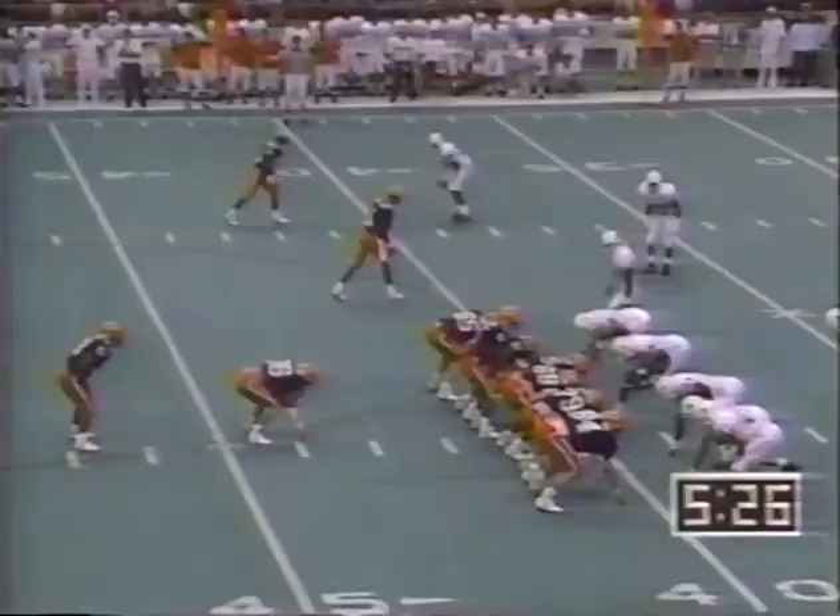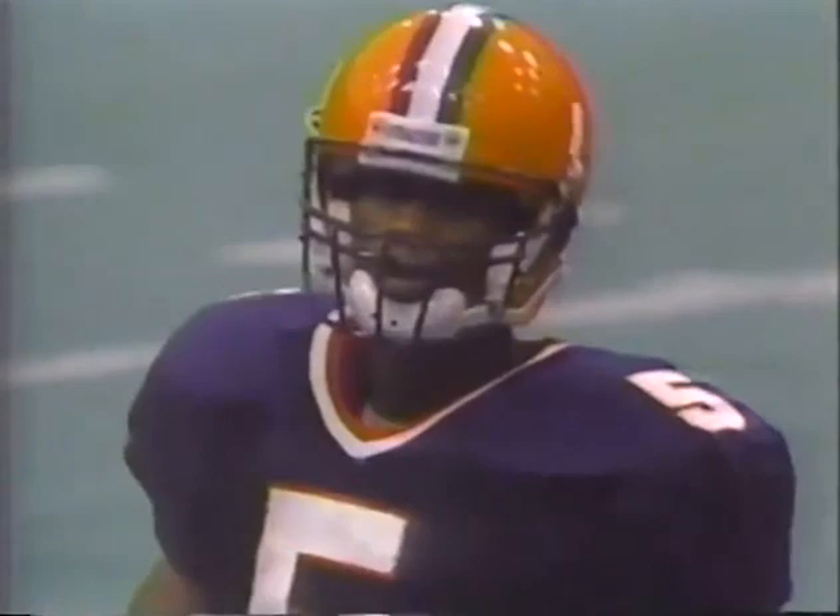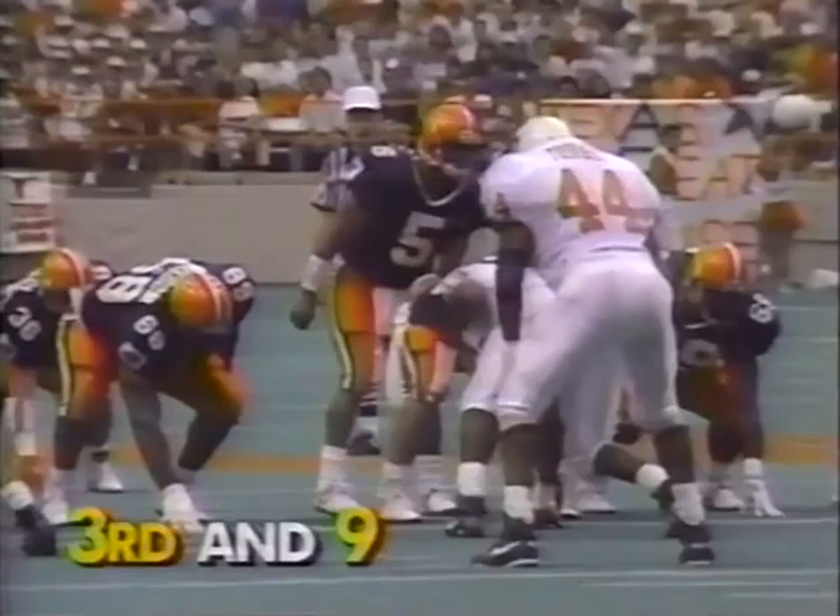Lots of guys up there for Texas — tough to run. They are going to fake the run and throw it in the flat, over the head of Ismail and over the head of Grady Kavnis. A double wing formation with Ismail on one wing, Walker on the other. Now as Ismail goes in motion, they have three wide receivers left. Graves dropping back, throwing sideline — Antonio Johnson. That is a catch by Antonio Johnson.